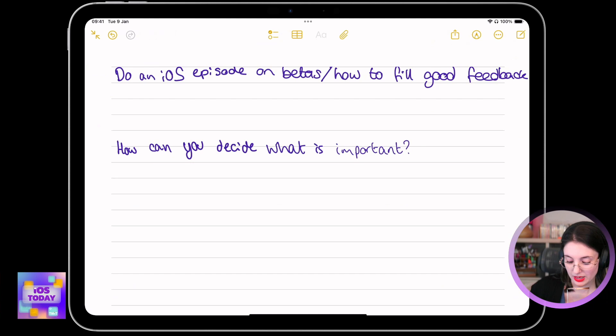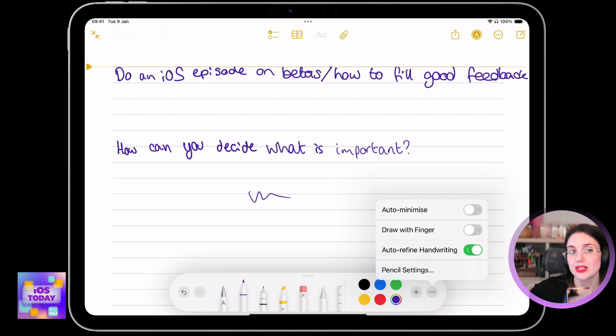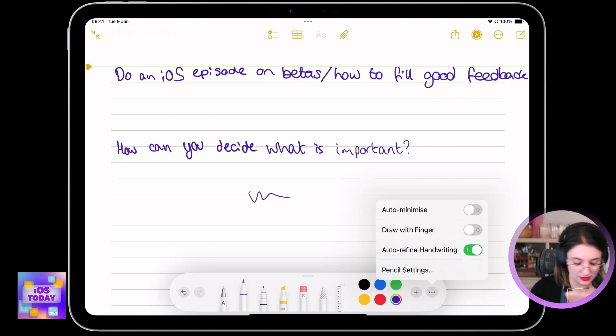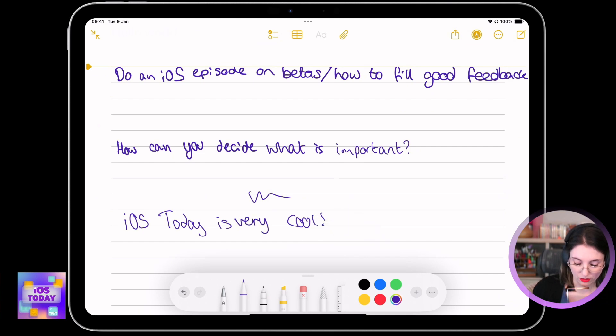What I'm loving here in the Apple Notes app in particular — obviously I've got my pencil and I can draw things. But if I tap on the three dots, one of Micah's favorite buttons, because there's always more to see under those three dots, then you'll see I have a setting here called auto refine handwriting, and it's turned on. So if I write something like 'iOS today is very cool' — and I'm not writing very well here because I'm scribbling — it's tidied it up a little bit for me and figured out what I meant by 'cool.'